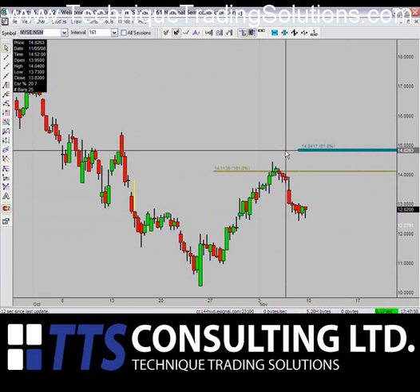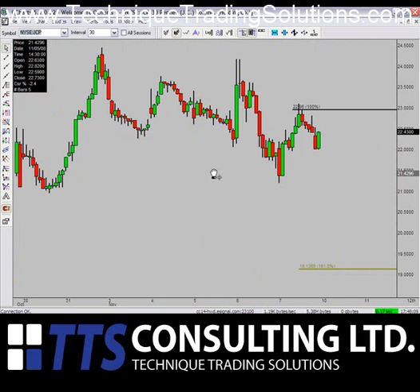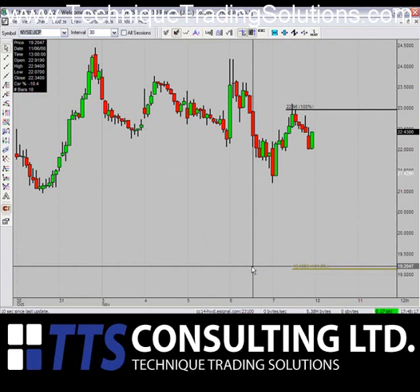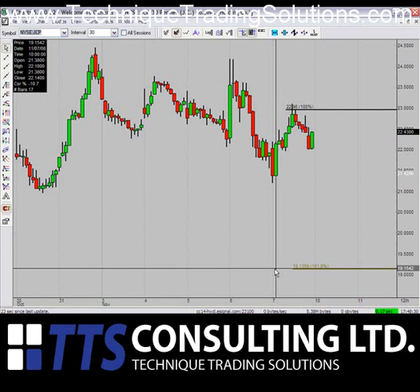Next up, JCP — JCPenney. JCPenney is a stock that is in play this week. What you're going to notice is this is our only bearish call this week. We had a sell signal at $22.96 Friday, and what we're looking at doing is taking this down to $19.13 for the week ahead — again, if we can stay below these previous highs. There is a possibility of a short squeeze if we can go back up and break through $23.11, but if it can stay below that, it should be good for a drop down to $19.13.